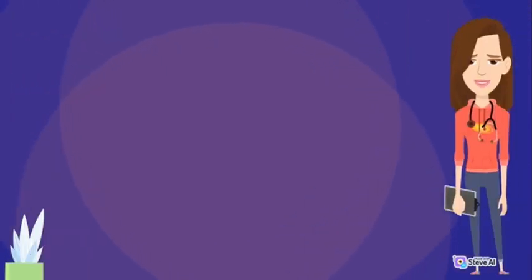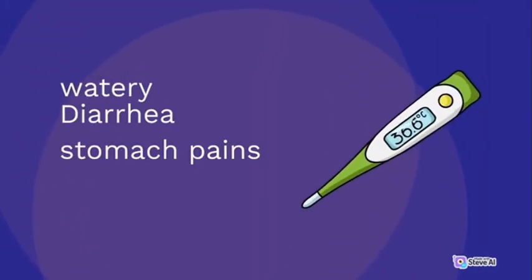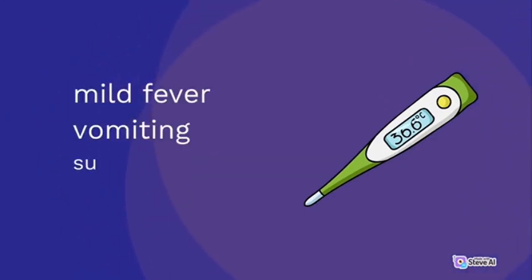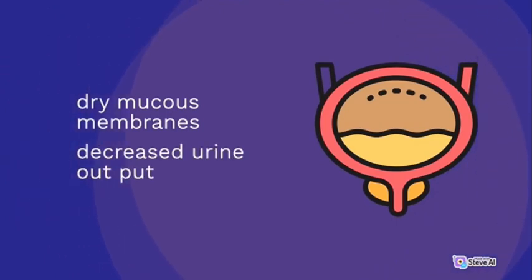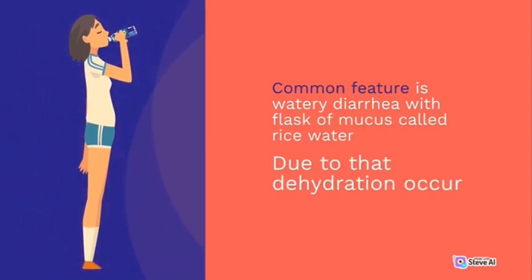Signs and Symptoms: watery diarrhea, stomach pains, leg cramps, mild fever, vomiting, sunken eyes and cheeks, dry mucous membranes, decreased urine output. A common feature is watery diarrhea with flakes of mucus, called rice water stool. Due to that, dehydration occurs.